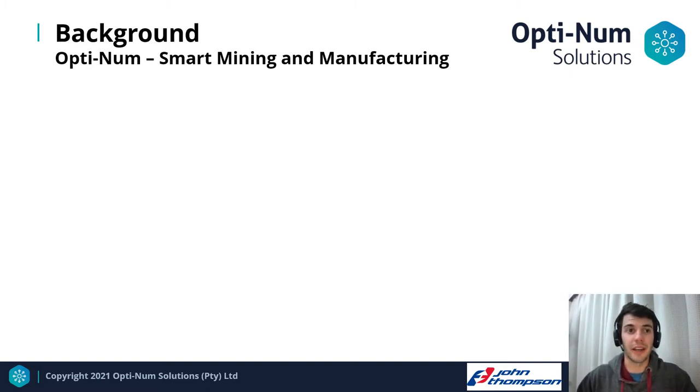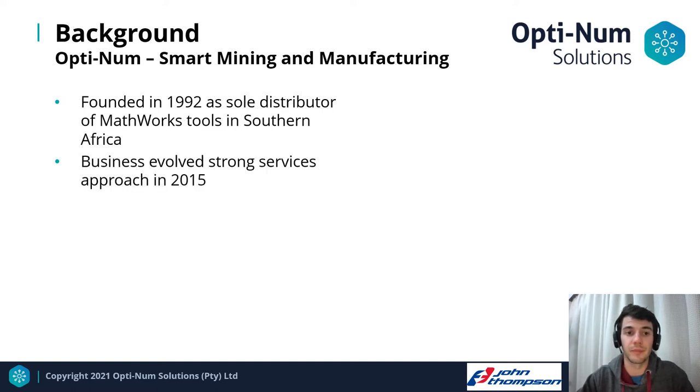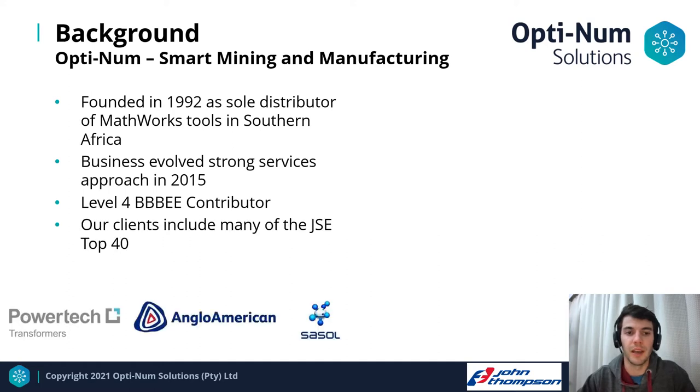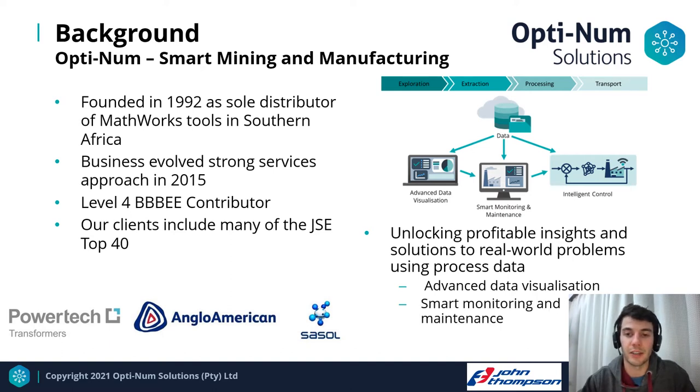Optinim Solutions was founded in 1992 as the sole distributor of MathWorks tools in Southern Africa. Our business evolved a strong services approach ever since 2015. We are currently a level 4 BBBEE contributor, and our clients include many of the JSE Top 40, including Powertech Transformers, Anglo-American, and Sasol. Our smart mining and manufacturing team is focused on unlocking profitable insights using process data, including advanced data visualization, smart monitoring and maintenance, and intelligent control.